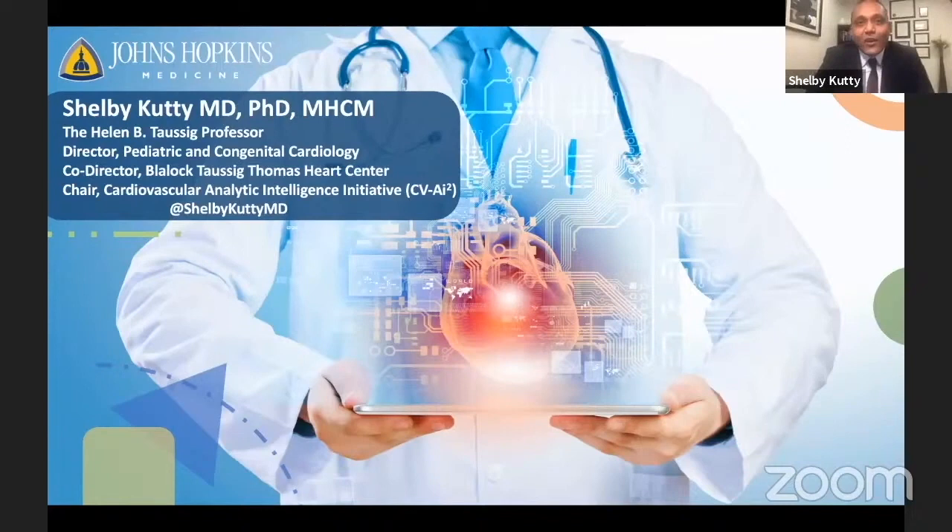Thanks, Gil, for the introduction. Hello to everyone around the world. At the outset, I'd like to express my sincere appreciation to the Congenital Heart Academy leadership — Grace, Sasha, and Gil — for organizing this special webinar.